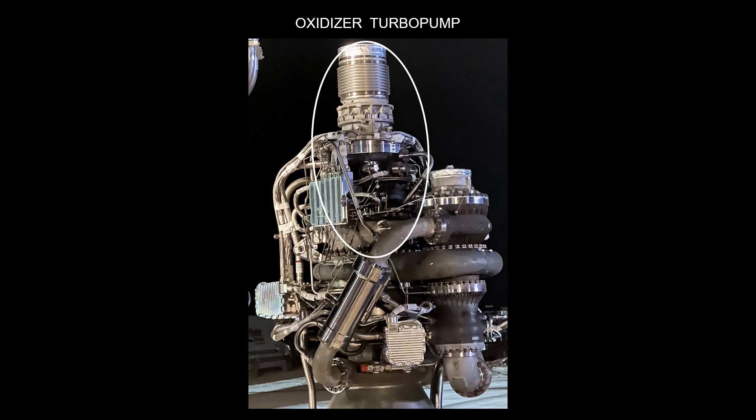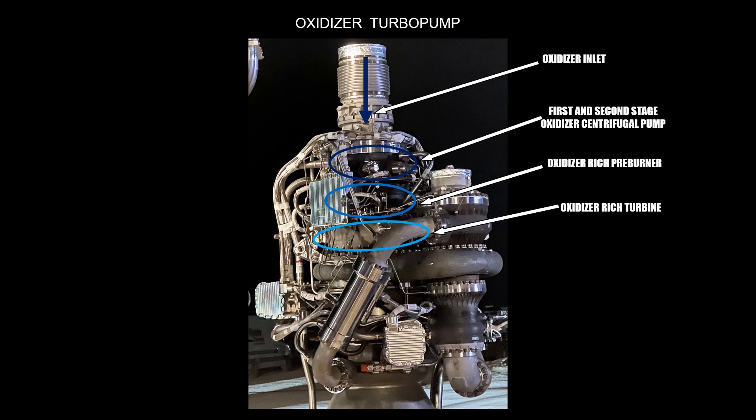Now we can move on to the oxidizer turbo pump. The oxidizer turbo pump is located directly above the injector head and combustion chamber on the center axis of the engine. Because of secondary equipment, the turbo pump is hard to identify in most pictures of the engine. In the selected picture, the oxidizer turbo pump is at least partly visible in a white circle. The big pipe on top of the engine is the oxidizer inlet. Beneath the inlet sits the first and second stage of the oxidizer centrifugal pump. The pressurized oxidizer out of the centrifugal pump enters directly into the oxidizer-rich preburner.